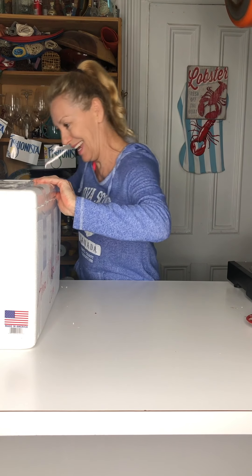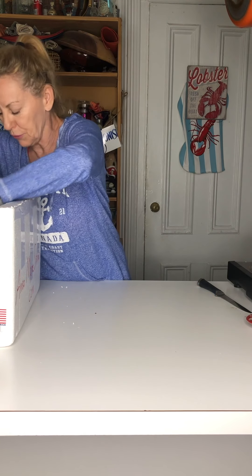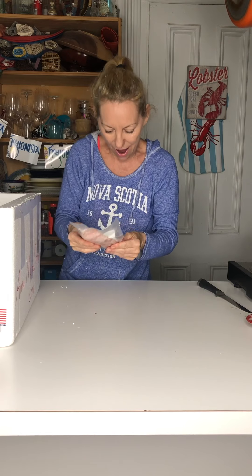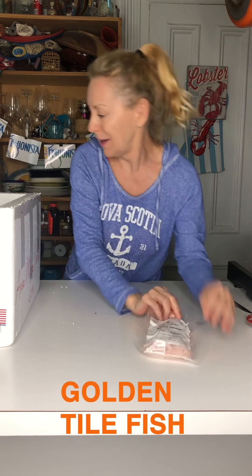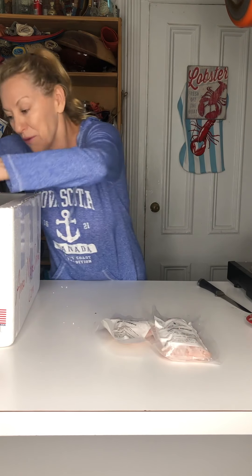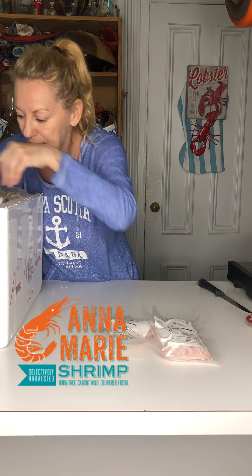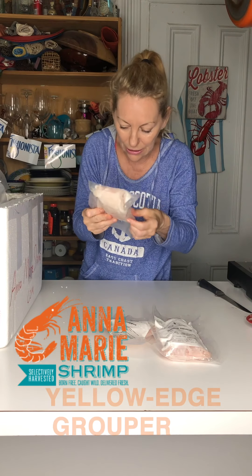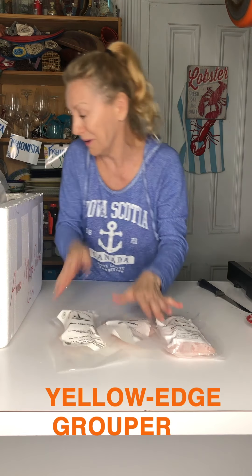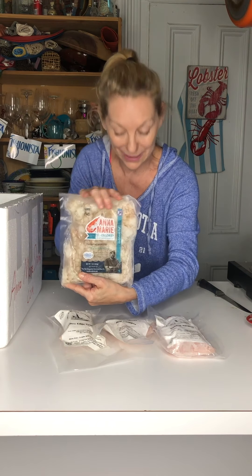What's in the box today? Oh my goodness gracious. I just got sent a bunch of seafood from Louisiana. Golden Tilefish. We have a red snapper from Anna Marie Shrimp — they're the ones that sent it to me. Look at this box! What else is in here? Yellow edge grouper. I've never had that before. And we've got the classic Anna Marie shrimp here.